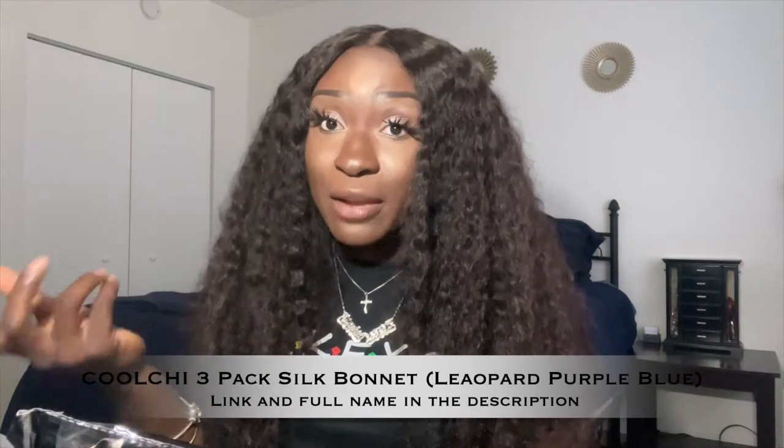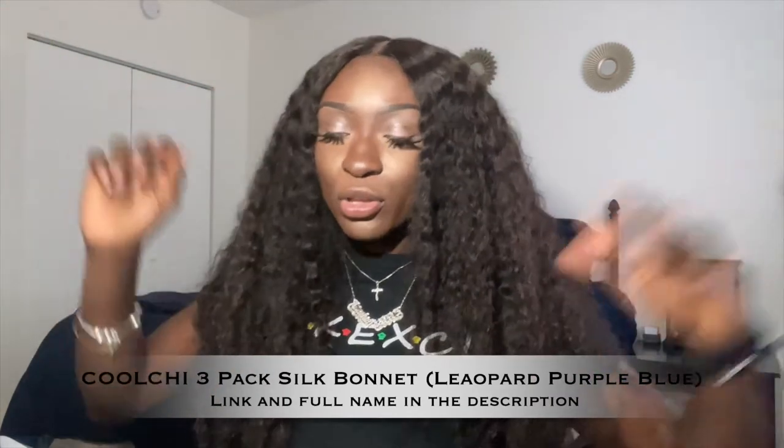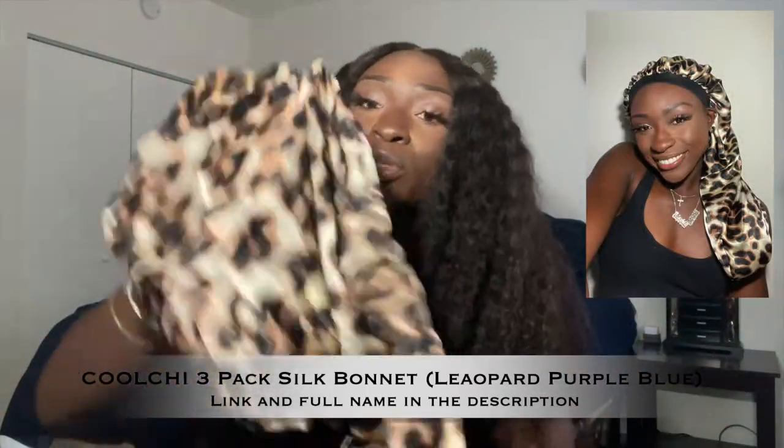They sent me two different sets of bonnets. One set had two of the same ones in different colors, and the other set had three. The first set I'll cover is the three-pack. They came in little typical Amazon bags, which are great for storing old wigs or leftover bundles. They also included a cute little cheetah scrunchie as a free gift. The three-pack is wide-band bonnets — two shorter ones with big volume, and one long one. The long bonnet can accommodate sew-ins, long hair, long braids, and long styles.